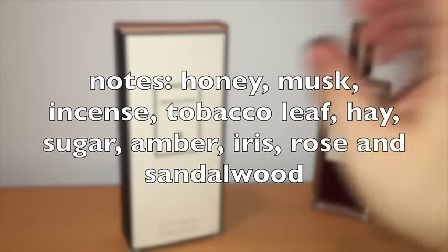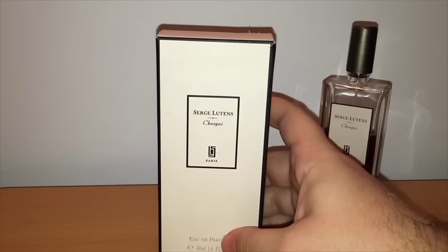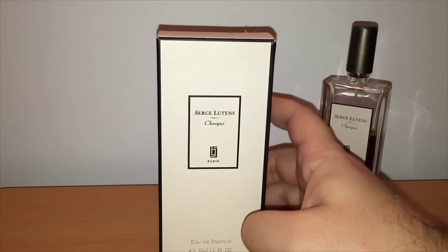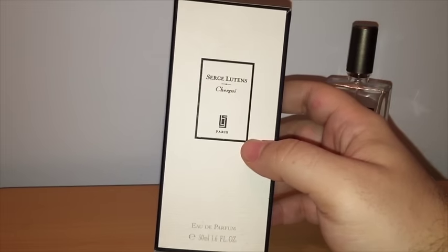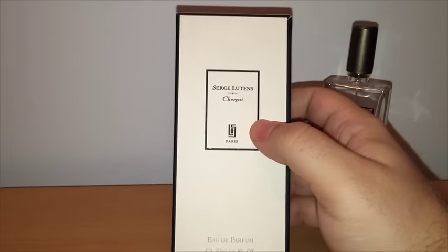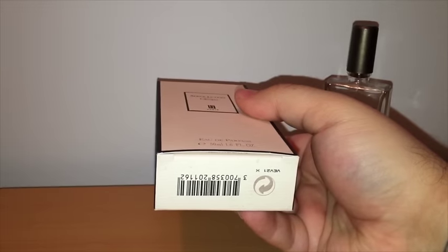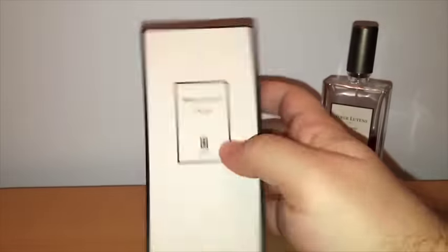As far as presentation goes, the box either has the name of the fragrance in black or white. If it's white, it's a release that all stores carrying Lutens gets; if it's black, it's indigenous to certain stores. The front of the box has the name of the fragrance, the logo, Paris, Eau de Parfum, and the size. On the bottom you have the batch code and the barcode. On the back you have your ingredients — nothing else.